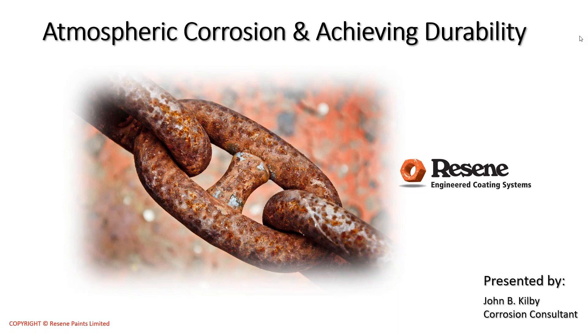It's another change of pace for us today as we really get into some more in-depth technical information on steel corrosion and coatings, amongst other things. To present today, I managed to twist the arm of Resene's corrosion consultant John Kilby, who is our specialist in this area. John also covers business development with Resene Coatings Technologies, the part of our business that works on innovation.